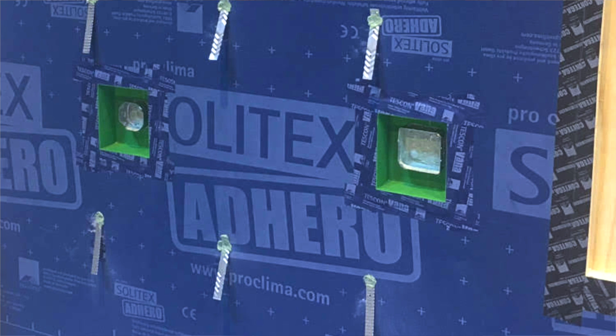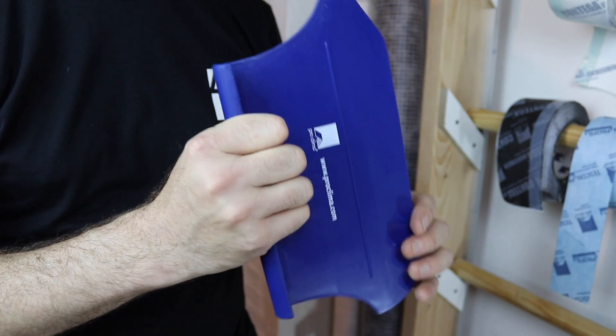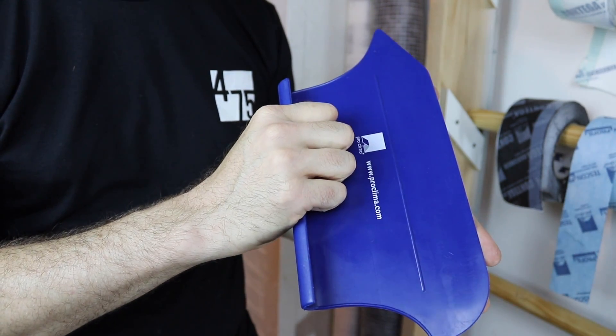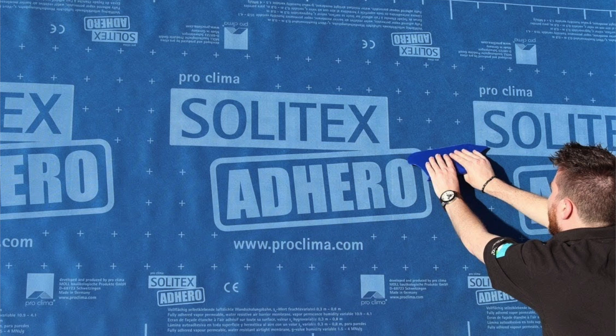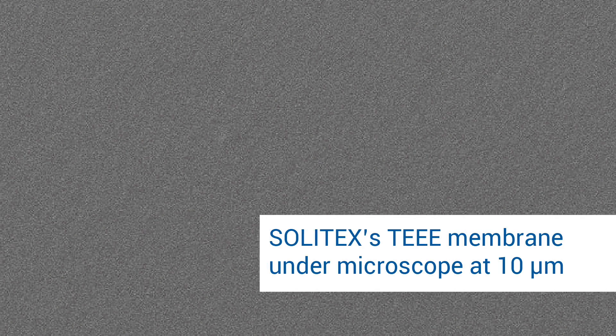It's extremely durable and vapor-open, with the ability to self-seal around point penetrations in walls while outperforming conventional WRBs both in water resistance as well as airtightness. Use a PressFix XL for easy application and optimum pressurization of Adhero's fully coated pressure-sensitive adhesive. Unlike conventional WRBs, Adhero has no pores and is completely waterproof and airtight, resisting 33 feet of water column.